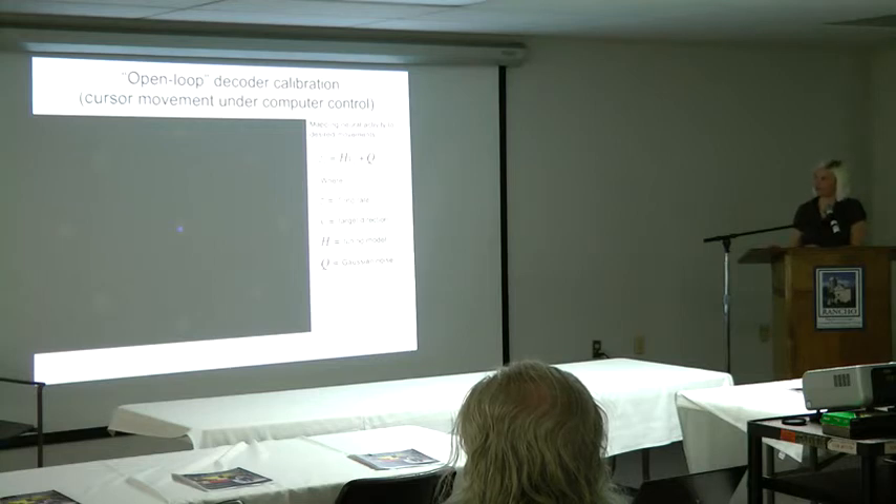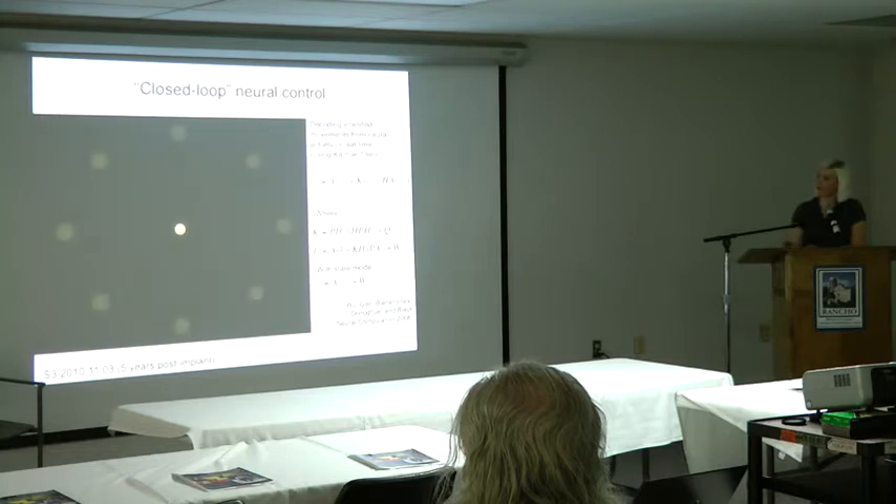In matrix form, if we know the velocities of the intended movement and the firing rates of the cells, we can use a simple linear regression to figure out the coefficients — the mapping between neural activity and movement intention. Unlike in monkey labs, we don't have the luxury of asking the person to move their arms because they're paralyzed. But we can ask them to imagine they're moving their arm to control a mouse cursor to targets as they light up one by one. As they do this, we record their neural activity from the electrode array and figure out the H matrix using regression. Then in closed-loop neural control, we use that H matrix in a Kalman filter to decode movement intentions from the person's neural activity in real time.